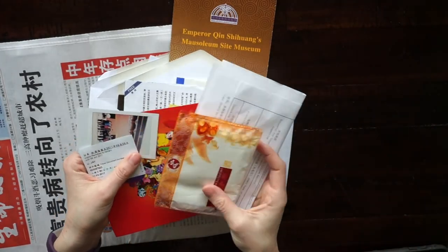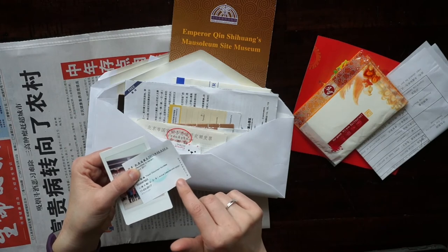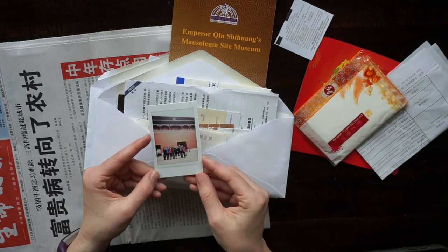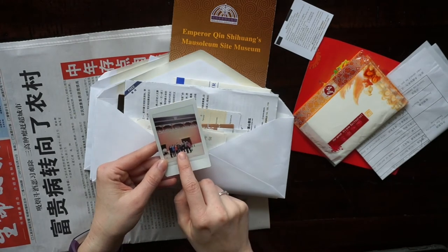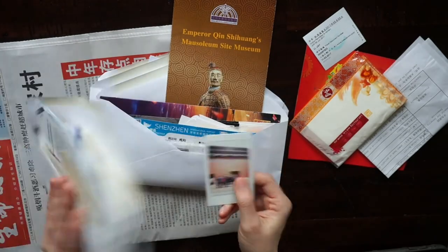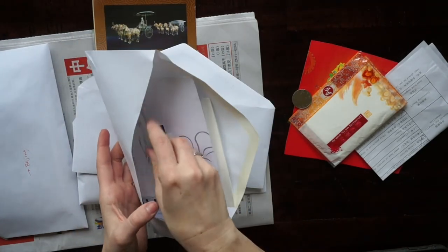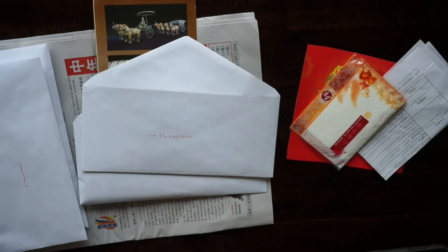I also found some things later when cleaning out my bags. When we arrived in Hong Kong you get a little immigration slip they put in your passport — I saved that. I also found a Fujifilm Instax photo from the Forbidden City of my boyfriend and me with his family. This one is from Beijing and this is from Hong Kong, so I organized them into the correct folder.